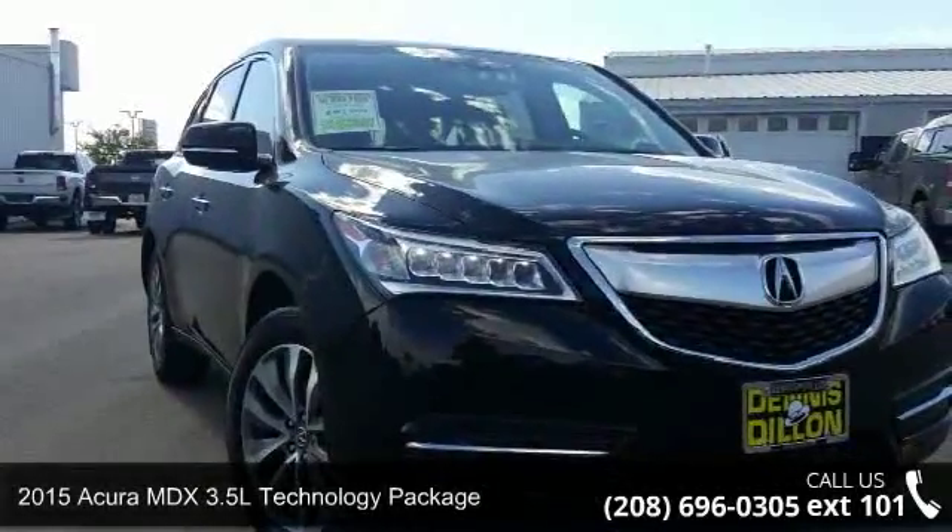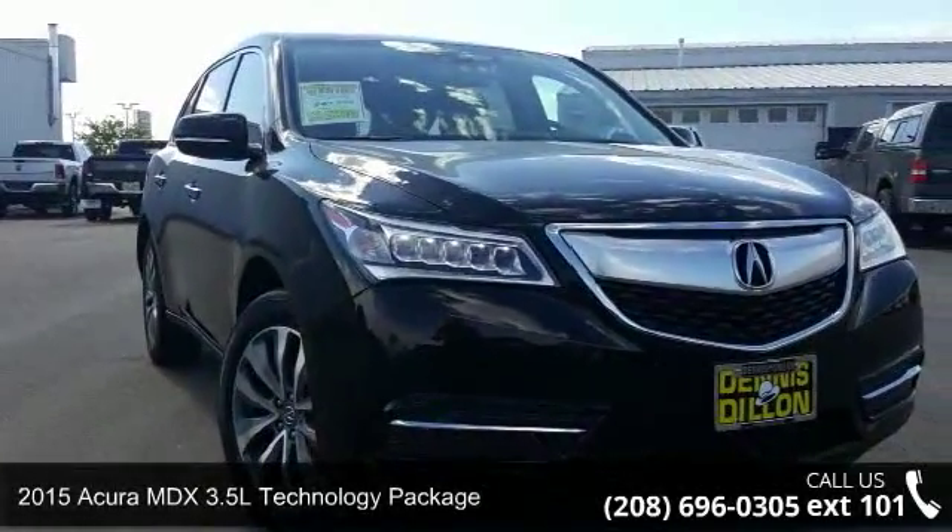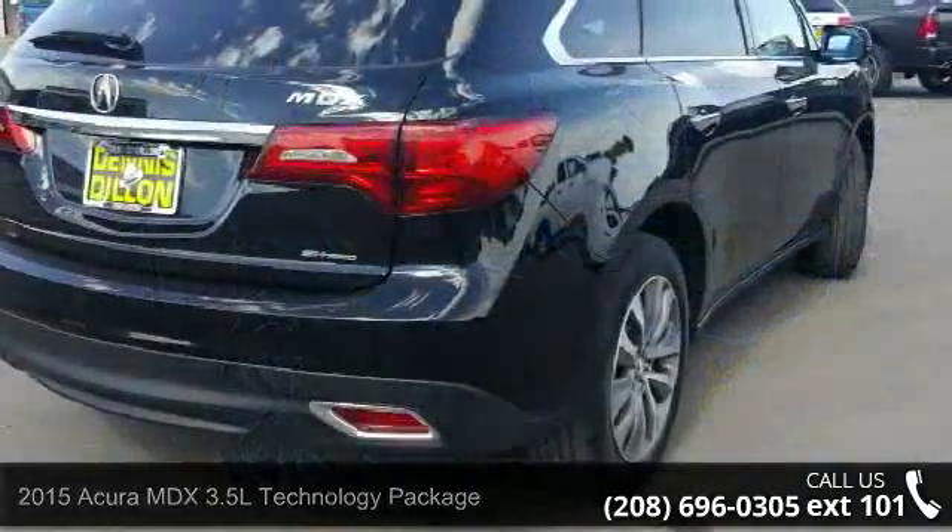Arrive in style with this 2015 Acura MDX. If you are looking for a first class ride, you have found it.